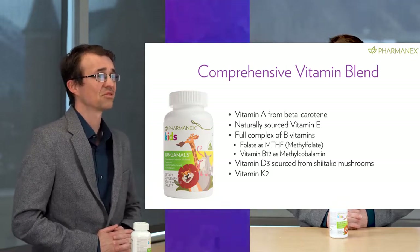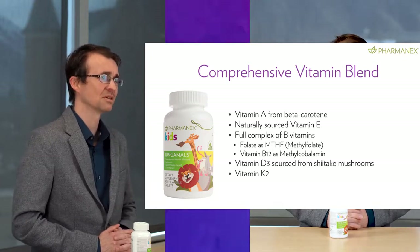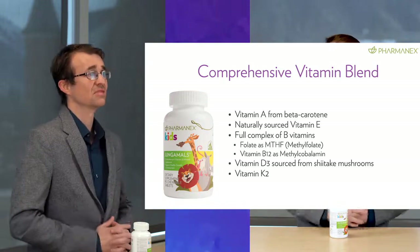It contains vitamin D from a new source — shiitake mushrooms — which is different from typical vitamin D supplements sourced from lanolin. Jungimals also contains vitamin K2. Vitamin K2 helps with blood clotting, like vitamin K1, but it is more bioactive and offers unique benefits, making this an important vitamin source, especially when you consider that vitamin K2 consumption is very low in Western diets, since good food sources include animal liver or some fermented foods like natto, which are fermented soybeans.